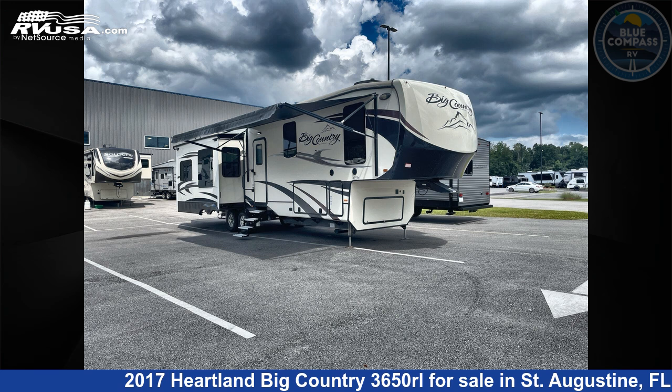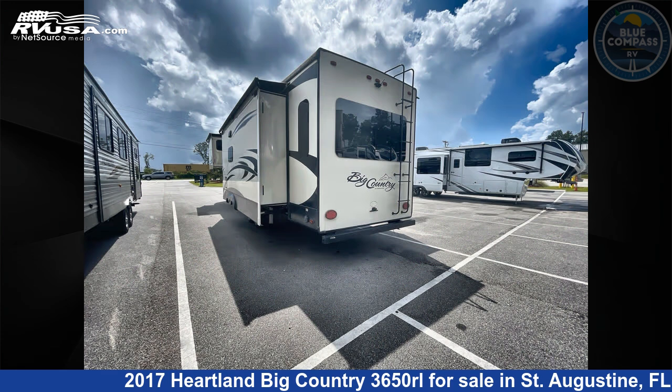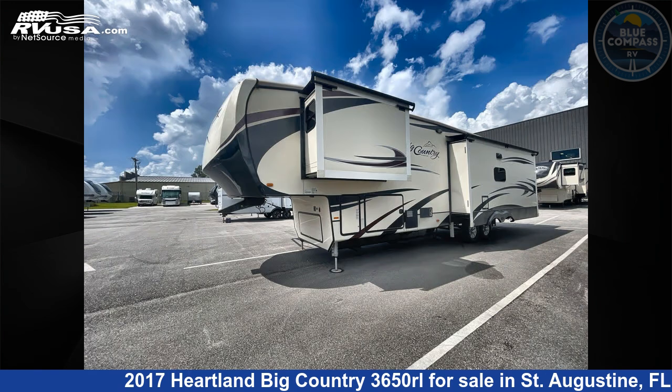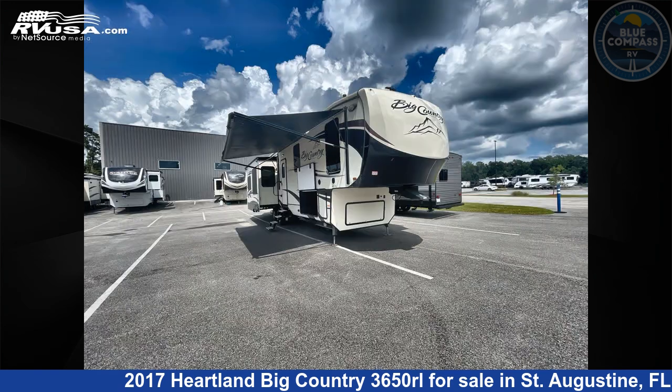This 2017 Heartland Big Country 3650 RL is a fifth-wheel RV. It is located in St. Augustine, FL 32086 and is offered for sale by Blue Compass RV St. Augustine. Click the link in the video description to visit RVUSA.com and see more photos as well as the current price.